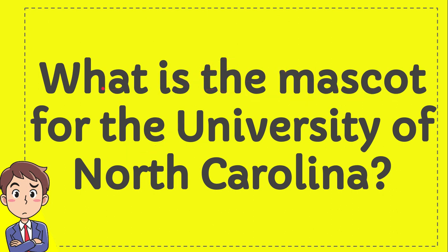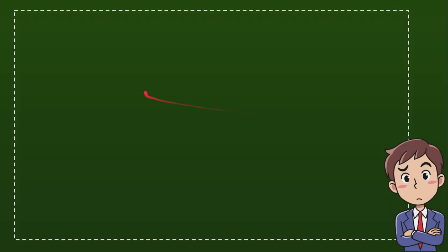What is the mascot for the University of North Carolina? I'll give you four options and you'll try to guess which one from these four options you think is the correct answer for the question. Here is the list of the options.